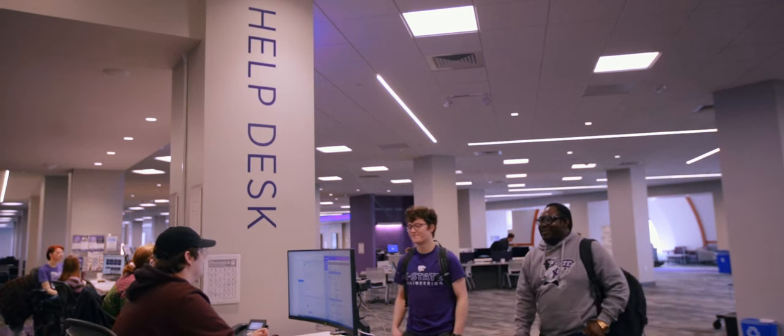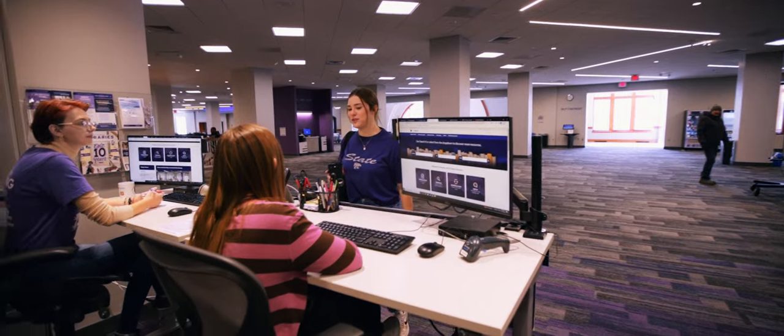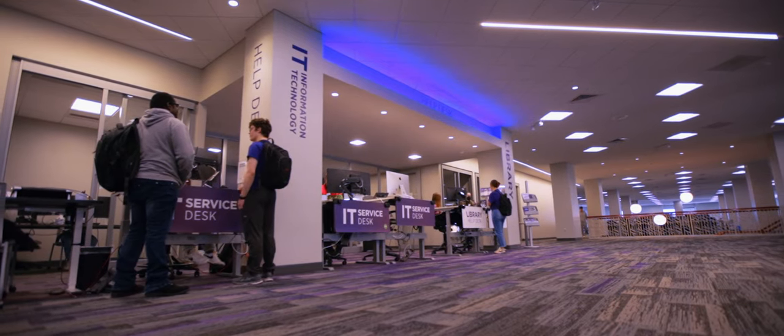As you walk into Hale, the first thing you see is the library help desk and the IT help desk. You walk in and you're like, oh cool. We also have great academic librarians that can help you find research for projects and just help you with your classes.